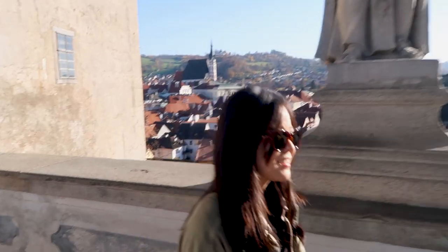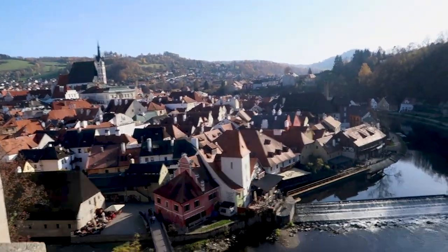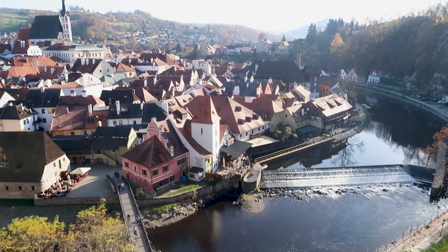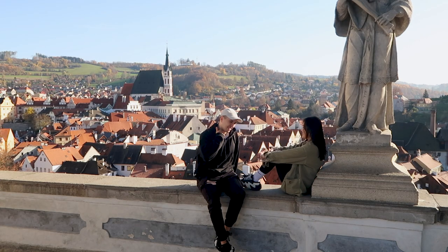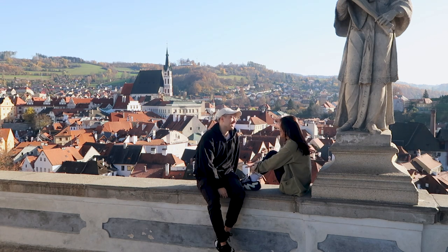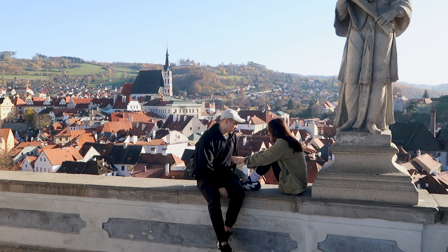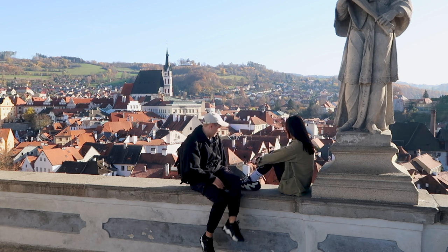The second attraction I recommend is the Cloak Bridge. After getting out of the castle tower, you can turn left and walk a few hundred meters to reach the bridge. Sitting there on the bridge and taking photos is really nice. In addition, from the bridge you can also overlook the landscape of the town, which is also stunning.